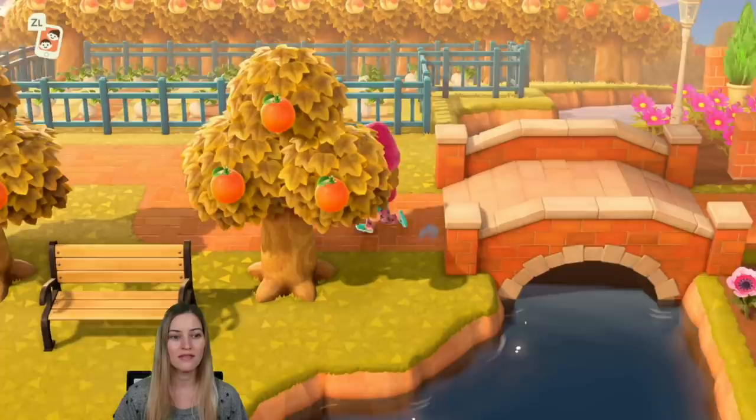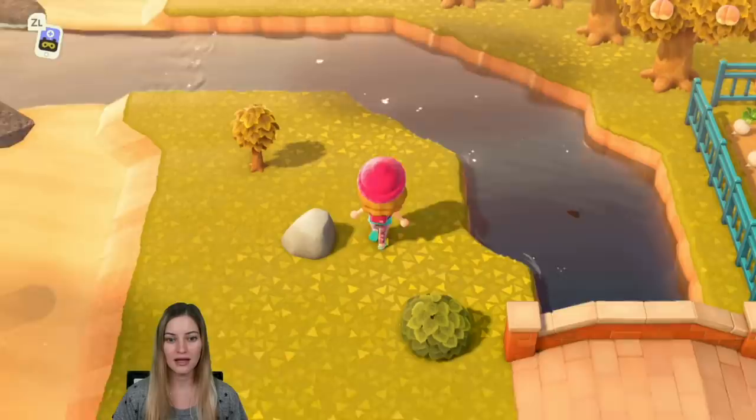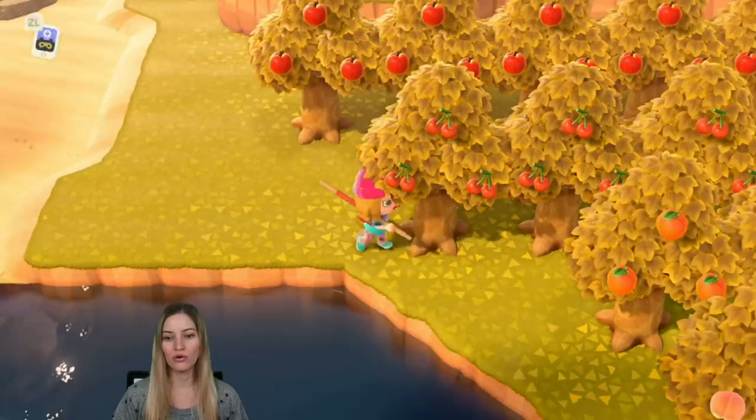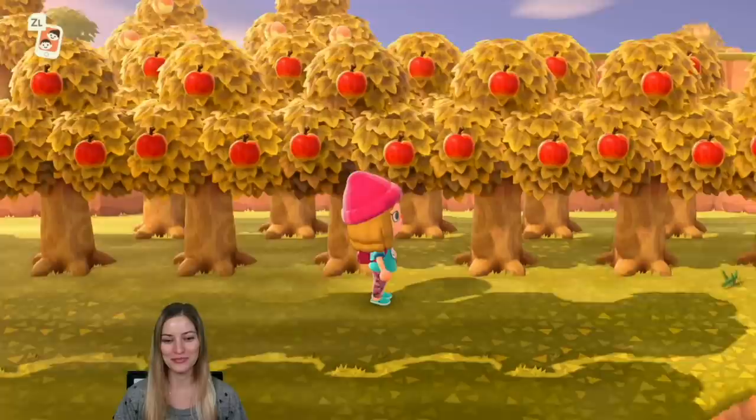This is a sad reminder of what happens when you don't sell your turnips. Need to find a 600-bell turnip sell. Still need to hit all my rocks — I was busy today so I didn't get a chance to do all my morning tasks. This is my orchard, and it is unbelievably obnoxious to harvest the fruit because I put everything so close together that you can't even see where the fruit is. So I have to do some camera movements to see if I got all the fruits, which normally I don't.